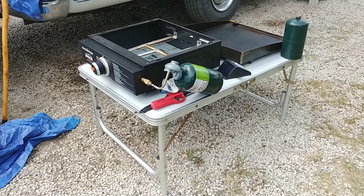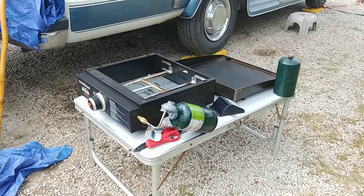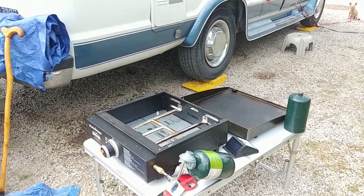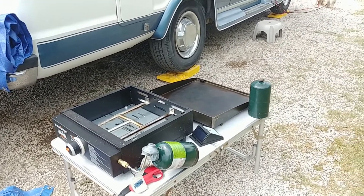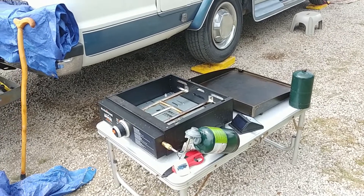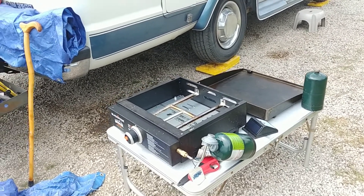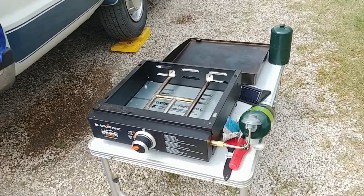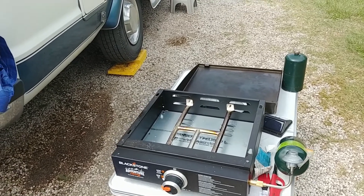The table was inside of the screen house. Knocked it on the ground — the heavy griddle top was separated from the bottom, upside down, the grease tray, mess everywhere. Like the old Timex commercial: takes a licking and keeps on ticking.